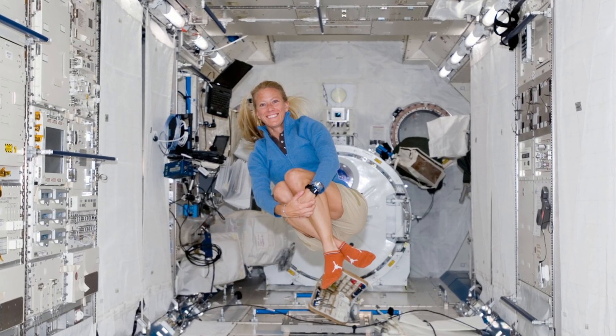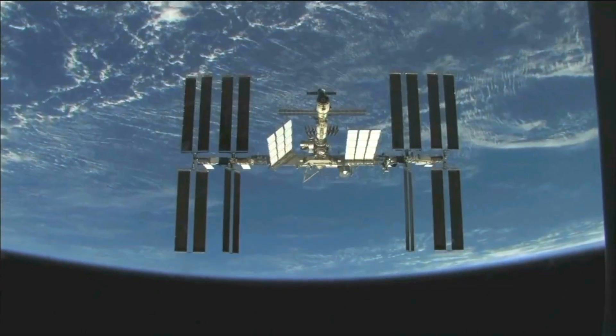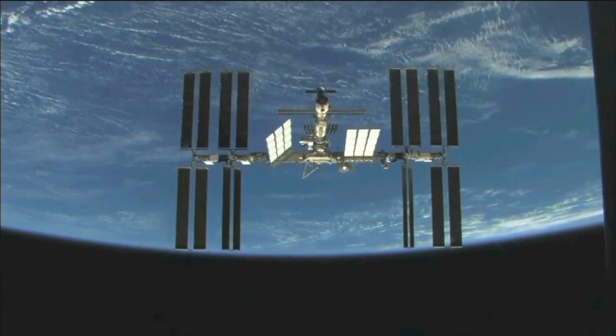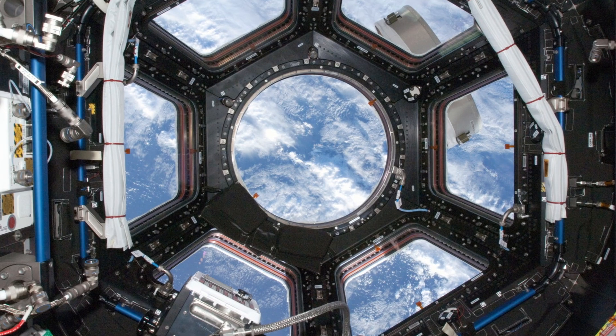I spent 20 years as an astronaut and now I am self-employed doing artwork and fabric design. Looking out the window of the International Space Station, I loved taking photographs.